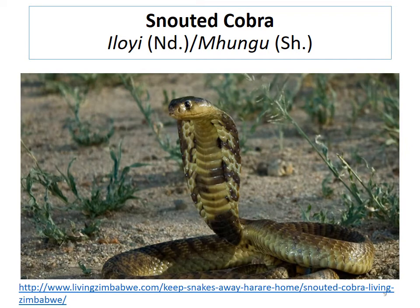The non-banded variety of the snouted cobra in Ndebele is called 'iloyi,' and in Shona is called 'mungu.' So 'iloyi' in Ndebele and 'mungu' in Shona — and this is really the same species as the banded variety we saw before.